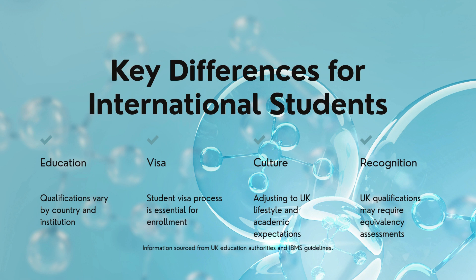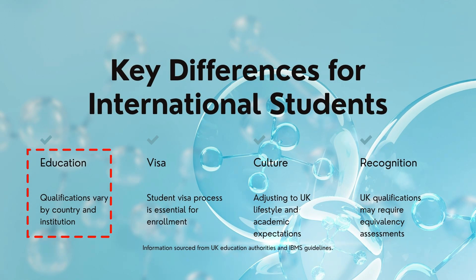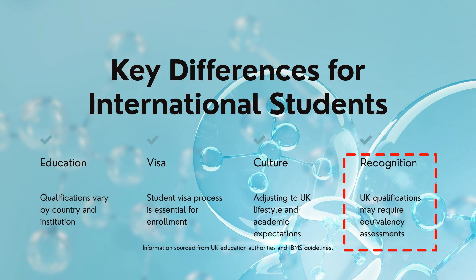The first thing I want you to appreciate is the key differences for you as an international student or applicant. There are four things: the education, the visa requirements, the culture, and the recognition. Your qualifications may vary depending on your country and institution. Visa requirements — whether a student visa for enrollment or a work visa — are essential. You'll need to adjust to the UK lifestyle and academic expectations. And UK qualifications may require equivalency assessments, which we'll touch on later in this video.